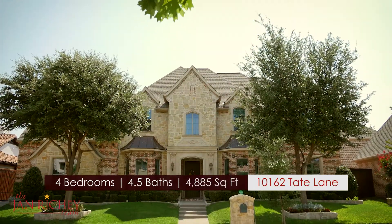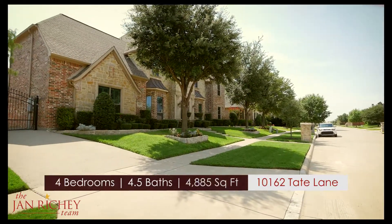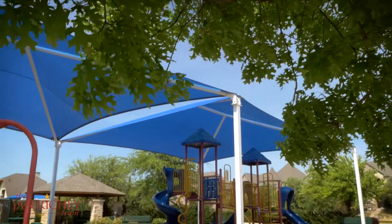This four-plus bedroom, four-and-a-half bath home is nestled in the heart of the gated community Shattuck Creek Estates, which offers an abundance of amenities like green belts, a wooden walking trail, a community pool, and playground.